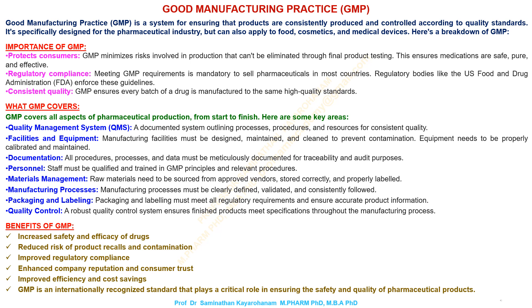Regulatory compliance: meeting GMP requirements is mandatory to sell pharmaceuticals in most countries. Regulatory bodies like the U.S. Food and Drug Administration, FDA, enforce these guidelines.